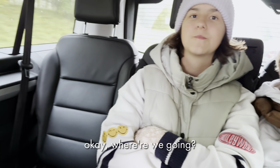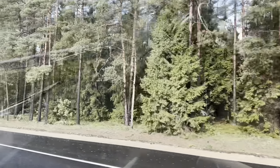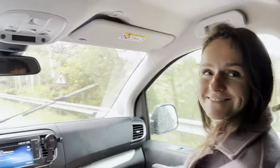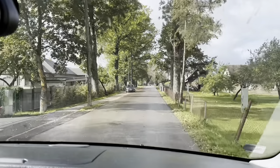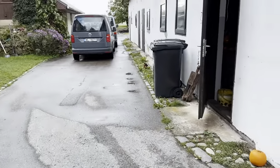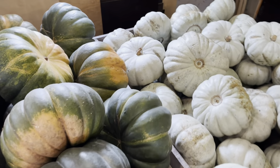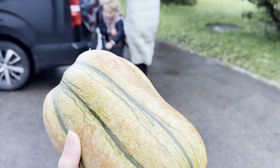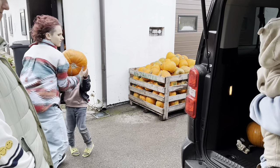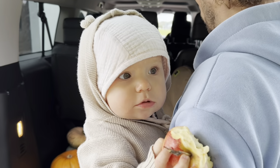We're going to take pumpkins from Marley. Picture this: a scenic drive to a charming pumpkin farm where every pumpkin holds a promise of adventure. Our little explorers are on a quest for the perfect pumpkins and the joy in their hearts is contagious. The kiddos have found their pumpkin pals, each one unique just like them.